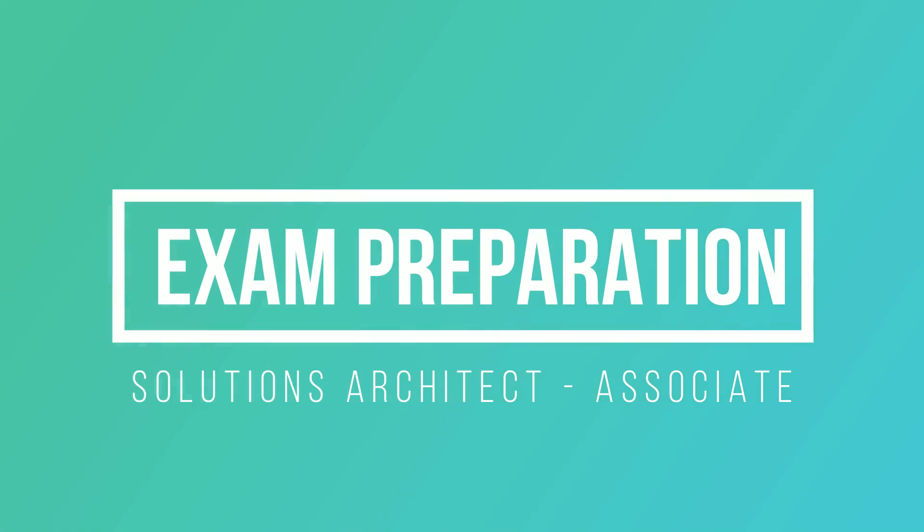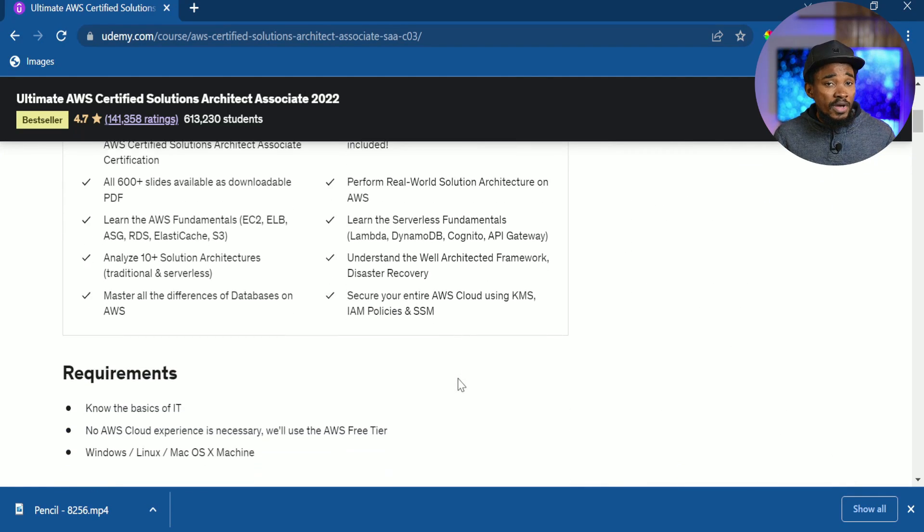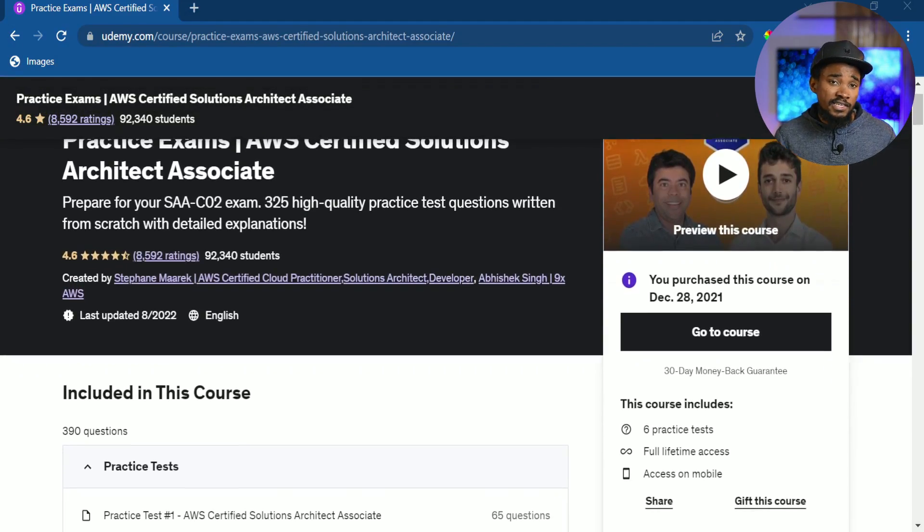For exam preparation, I used Udemy materials. I bought the Ultimate AWS Certified Solutions Architect Associate course from Stephane Maarek, and I also bought a practice exam kit from Udemy — those were my two key resources. The study material covers many AWS services in depth: IAM, EC2, S3, VPC, and a lot more, giving you insight into how to use them to develop distributed systems.